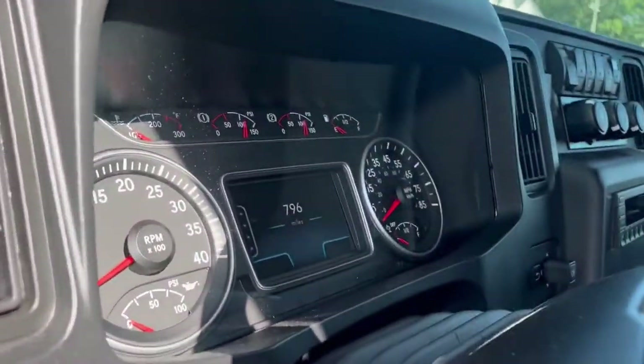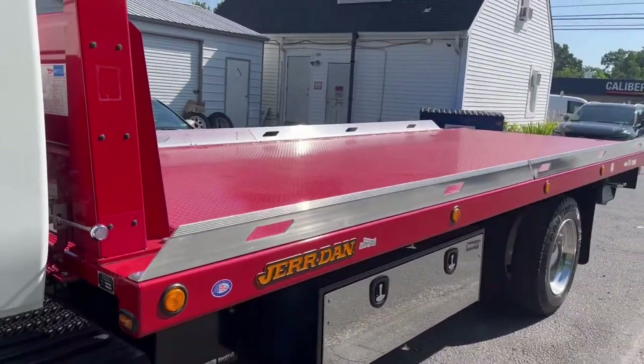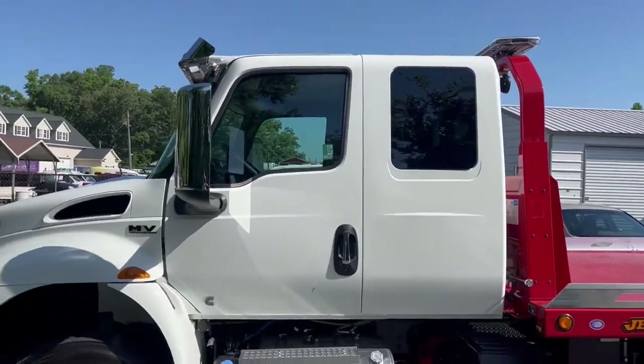This truck's got 796 miles, getting ready to head to its new home — I think in Oklahoma. Somebody's getting a beautiful, well-equipped truck.